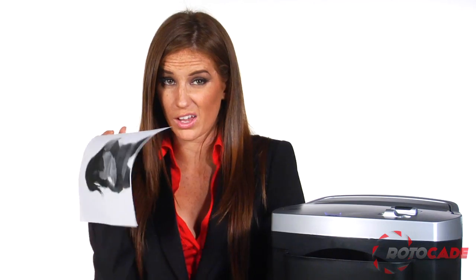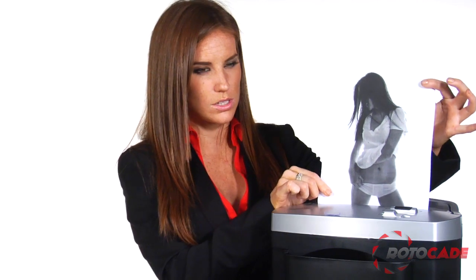Buy one now, and identity theft is a thing of the past. And those racy photos of your red-headed assistant? Well, that'll be our little secret.